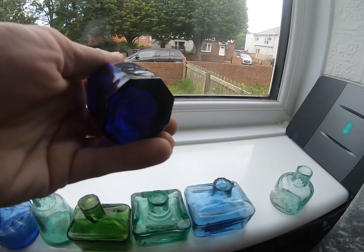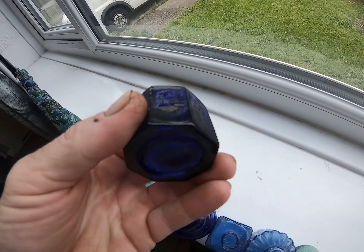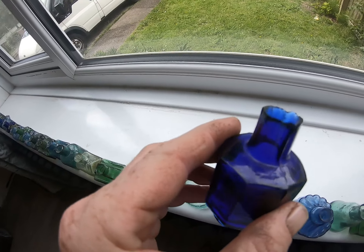That's a nice blue one. Almost purple - proper cobalt.